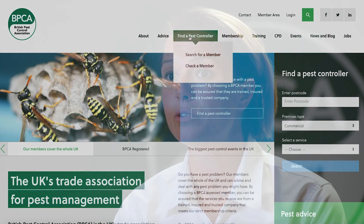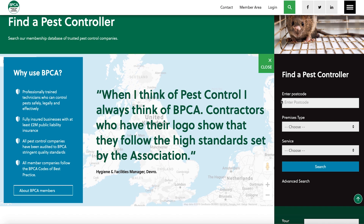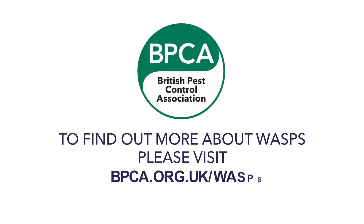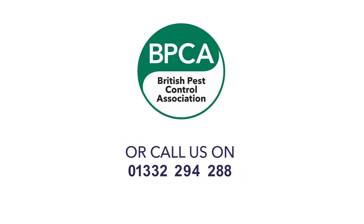To find a professional pest management company to deal with your wasp nest, you can use the BPCA find-a-pest-controller tool. Just enter your postcode and you'll find a list of pest controllers in your area — all trained, trusted, and audited by the BPCA. For more information on wasp biology, behaviour, and prevention, head to bpca.org.uk/wasps. If you need a pest management company, find a local member at bpca.org.uk/find. Alternatively, you can call our 24/7 helpline on 01332 294 288.